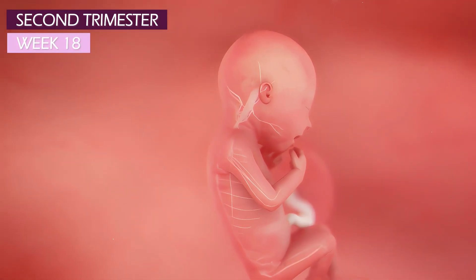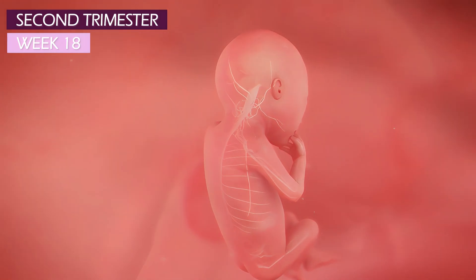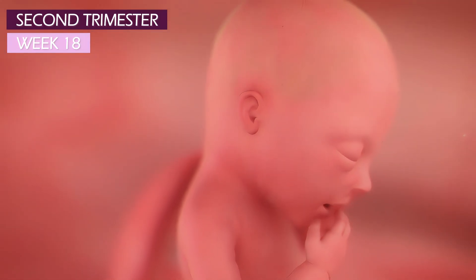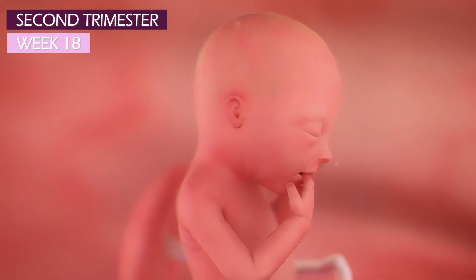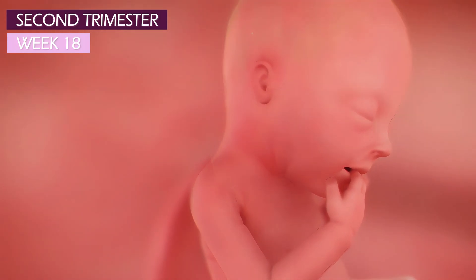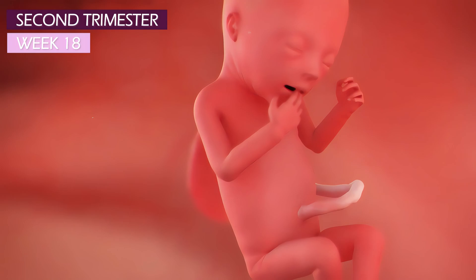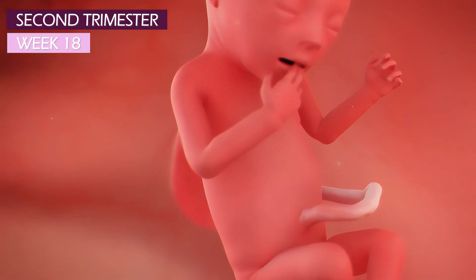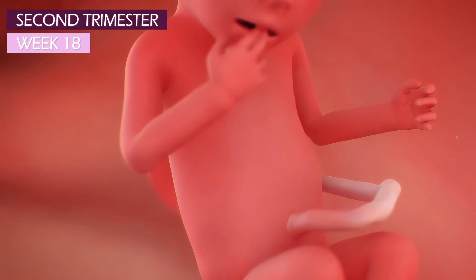At week 18, your baby's nervous system is maturing rapidly, and those in the brain are further developing into the ones that serve the senses of touch, taste, smell, sight, and hearing. Myelin also helps baby's nerves on some perfect moves such as thumb sucking, hand clasping, and curling fingers around the umbilical cord.